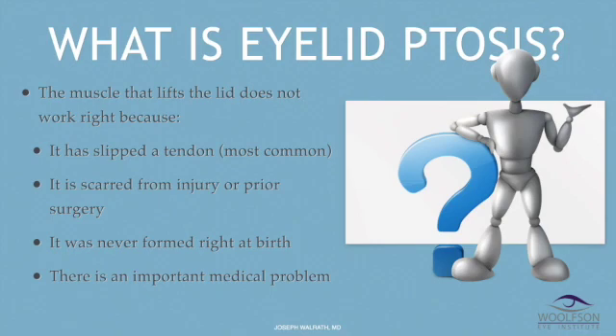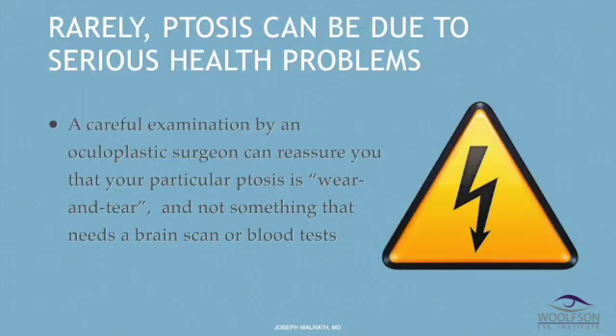You can have ptosis as a consequence of scarring from injury or prior surgery. Some patients have a muscle that was never formed right at birth — that's called congenital ptosis. Some kinds of ptosis can be important from a medical standpoint, as ptosis can be due to serious health problems. That's why you need an oculoplastic surgeon to assess your ptosis, to make sure it's just wear and tear and not something that needs a brain scan, blood tests, or a neurological consult.